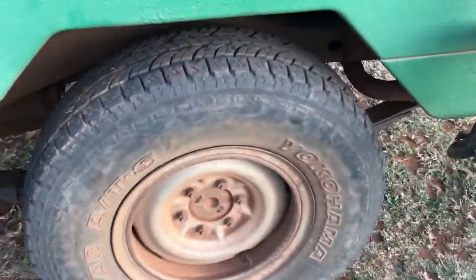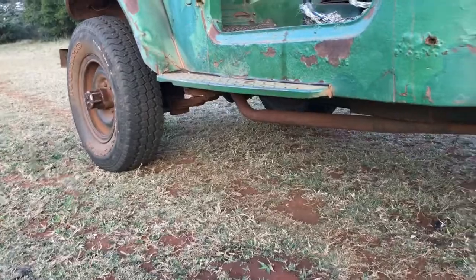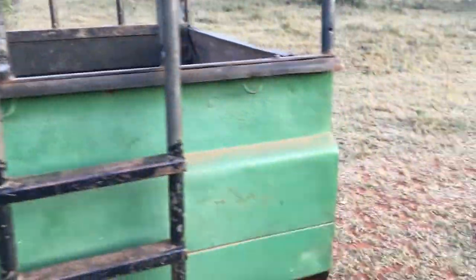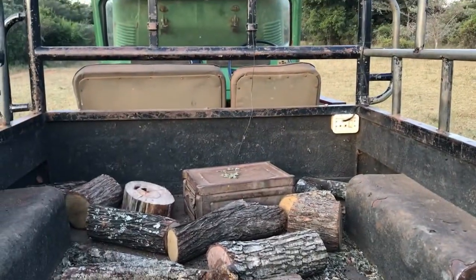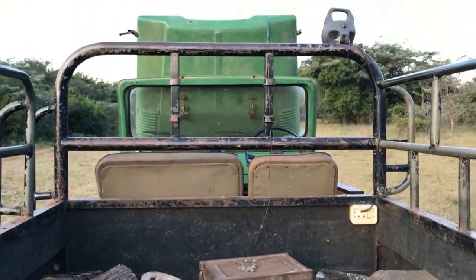We've got the same design and wheels on the rear, and obviously leaf springs all around — no coilovers, just standard old leaf springs. I think you can get around 800 kilograms of load capacity on these, though someone can definitely fact-check me on that. Let me just tell you, it's definitely going to be loud.